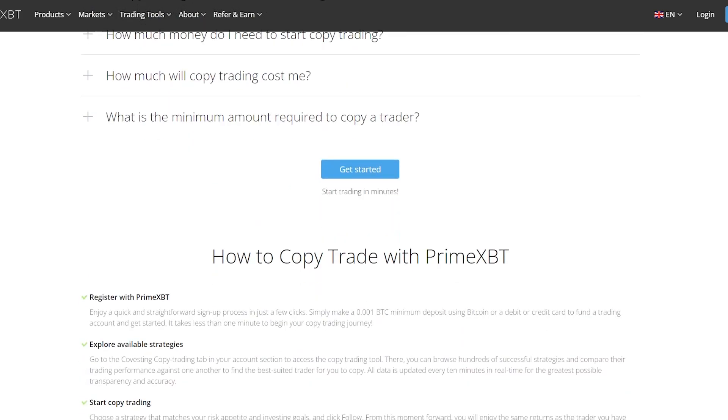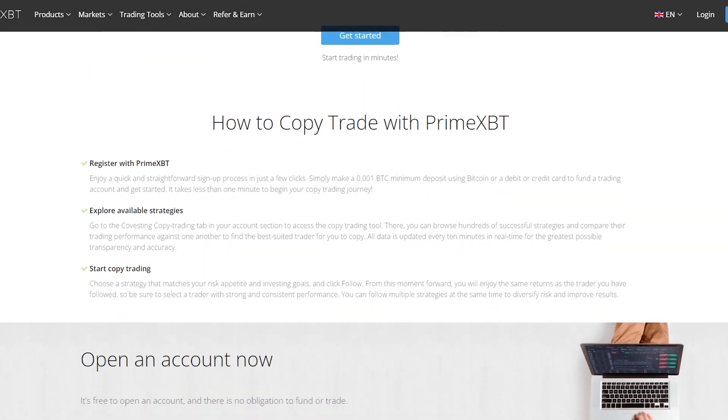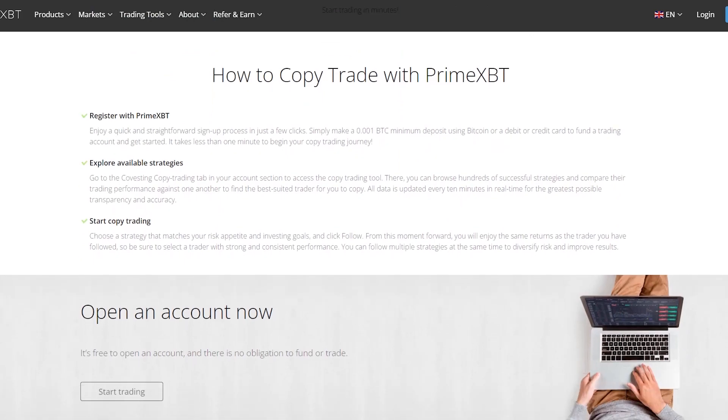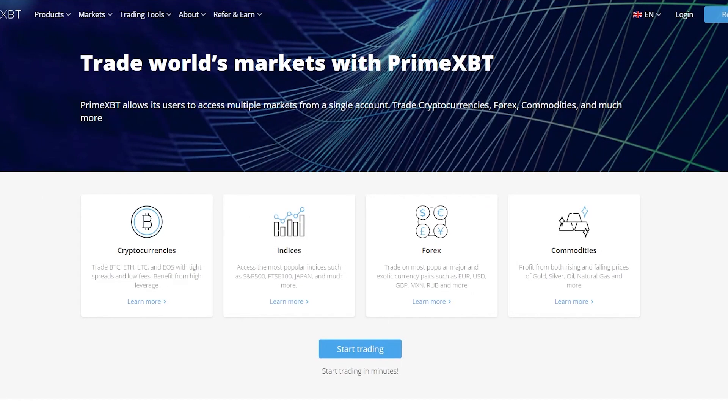Build a better and more diverse trading portfolio while copying trades on markets such as cryptocurrencies, stock indices, forex, and commodities. All markets are also accessible via the free PrimeXBT mobile trading app.